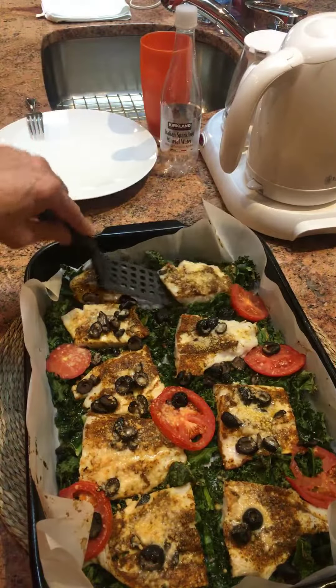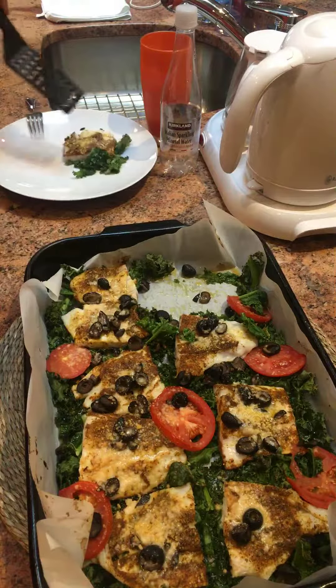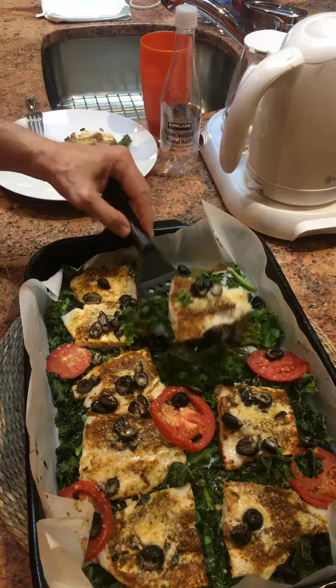This went into a preheated 400-degree oven and baked for 15 minutes, making a delicious dinner.